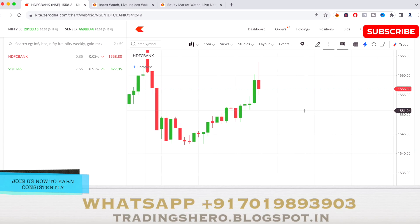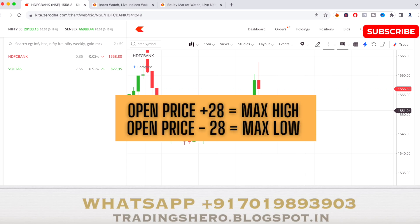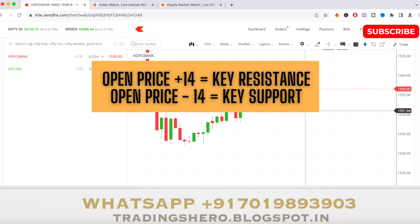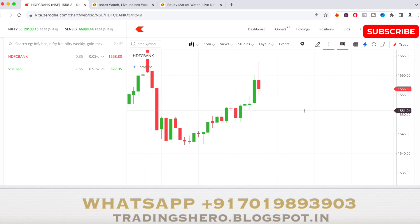For HDFC Bank tomorrow, after 9:15, check the opening price. Add opening price plus 28 to find the maximum high the stock can reach, and opening price minus 28 for the maximum low. Opening price plus 14 gives the key resistance level, and opening price minus 14 gives the key support level for HDFC Bank tomorrow.